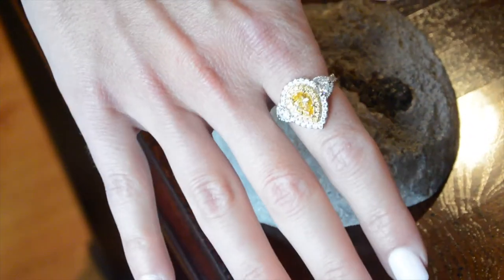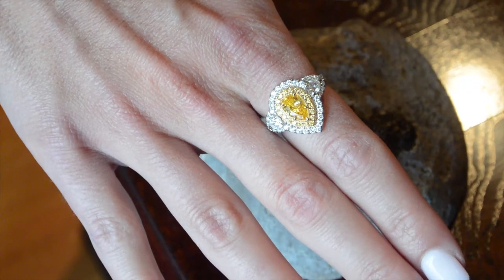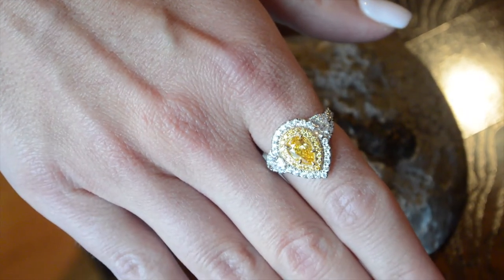This is a gem by Pantus — a Fancy Vivid Yellow Orange Diamond. The dominant color obviously is orange, making it one of the rarest diamonds in the world. Rarity comes in the fact that it's orange.